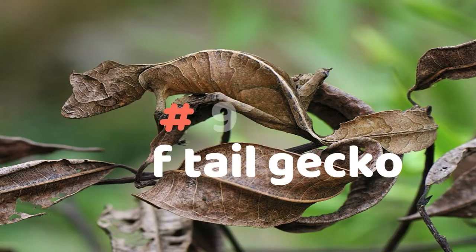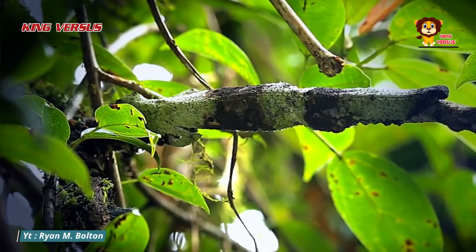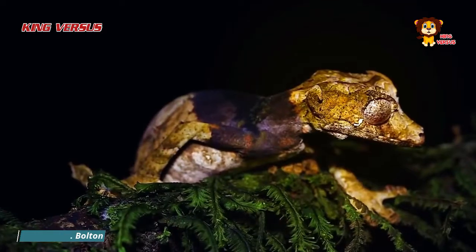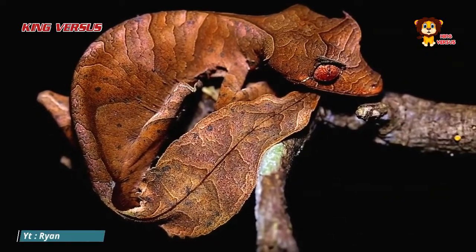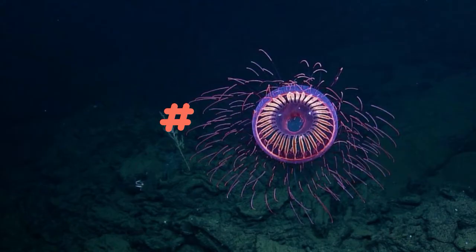Number 9: Leaf-tailed gecko. Can you see the shape of the gecko in the picture? It's difficult, isn't it? That's the leaf-tailed gecko that lives in Madagascar. Its dry leaf-like body makes it very good at camouflage. If held, the tail of this gecko even feels flat and has the same texture as a leaf.